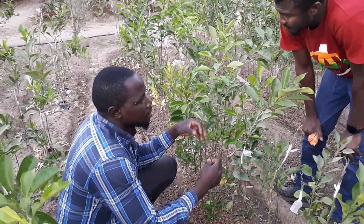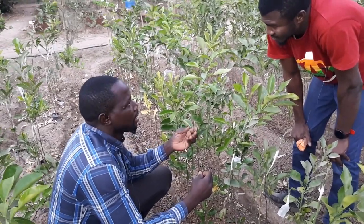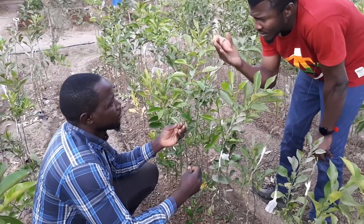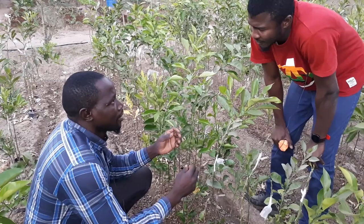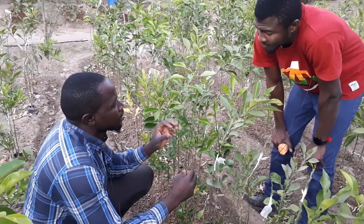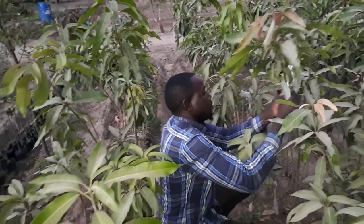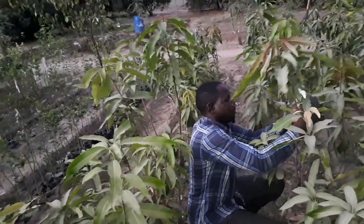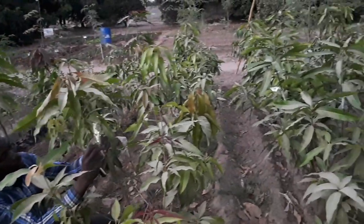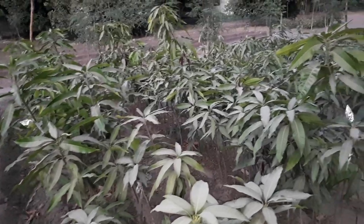We also have mango varieties like Kent that are not true to type — if you sow the seed it will not be viable. So those ones we have to use grafting to maintain the species. Here we are grafting citrus. This rootstock is raised from the nursery in polythene bags — the variety is called Lemon Volka, or we use Cleopatra Mandarin as rootstocks.